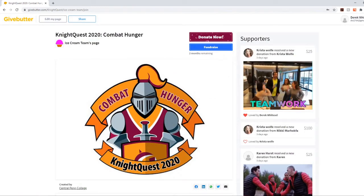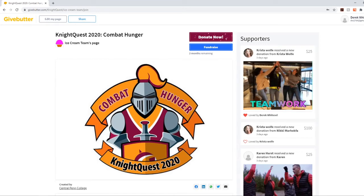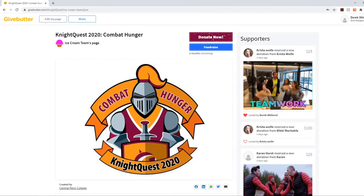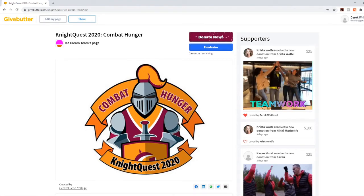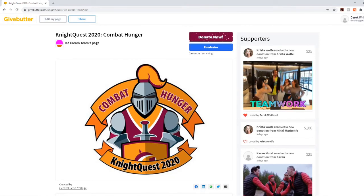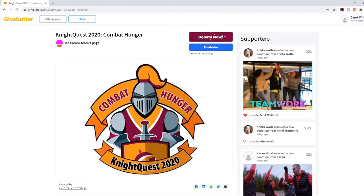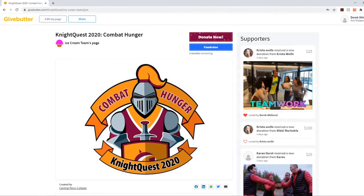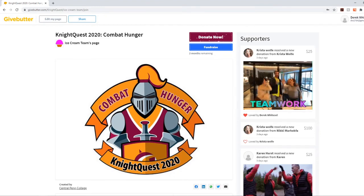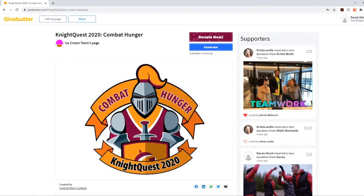That's all you really need to know to get started with GiveButter and creating a team on the Night Quest campaign page. If you have other questions about the campaign or this program, or you need help, just email nightquest@centralpenn.edu and someone will assist you. Good luck and thank you for being a part of this great event — we look forward to seeing everybody start to get donations, whether those be funds or food donations, as well as seeing people volunteering. Take care.